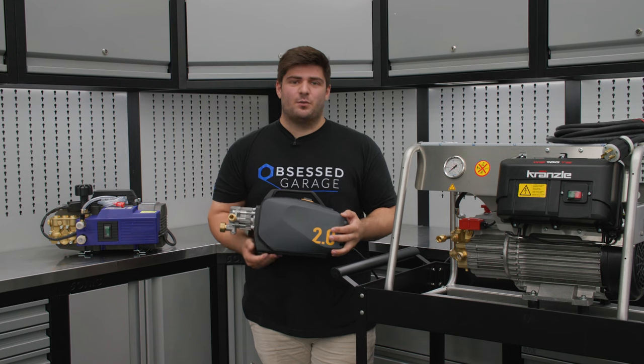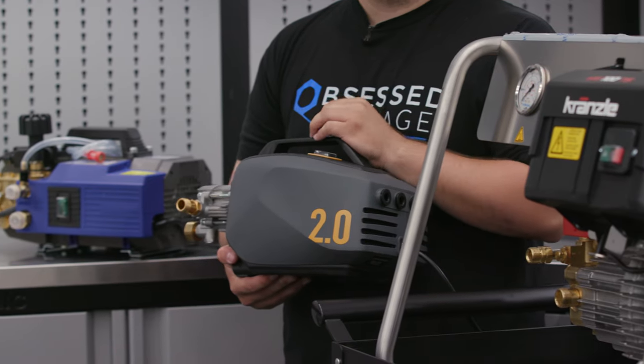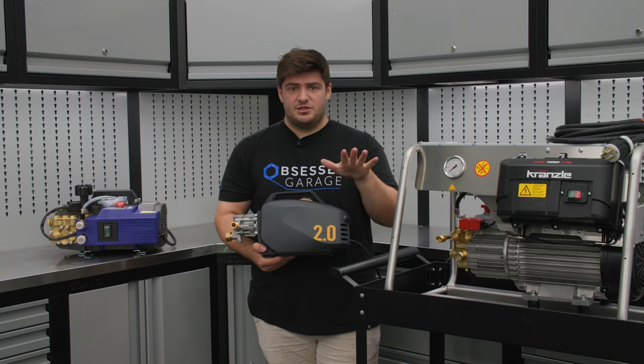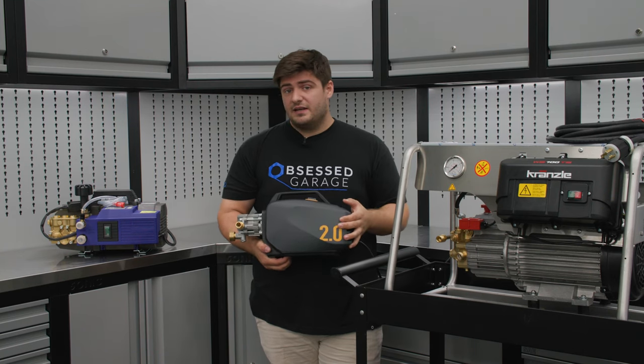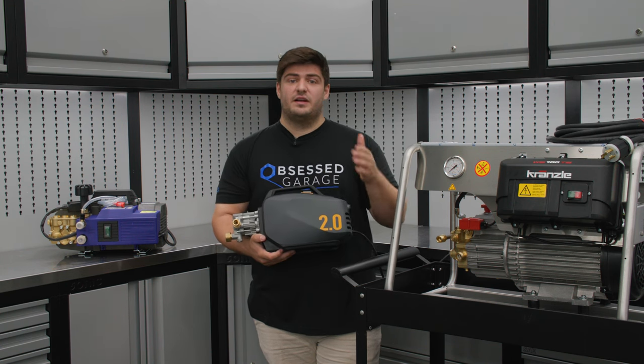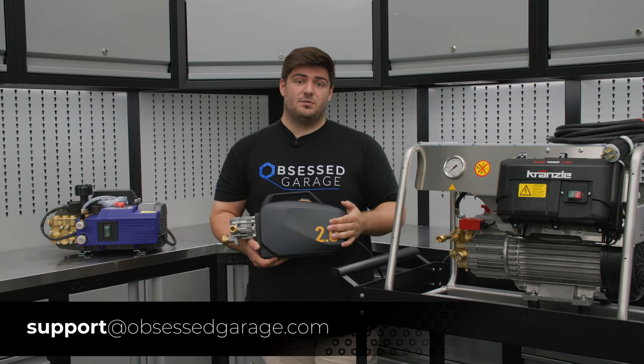Hopefully you took something away from this video and feel a little more confident when purchasing a pressure washer for your needs. Everything shown in this video is available on our website, and if you have any specific questions regarding pressure washers, feel free to comment down below or reach out to us directly at support@ObsessedGarage.com.